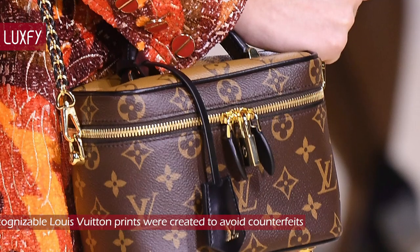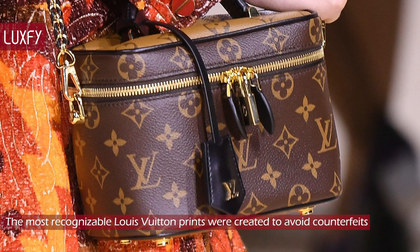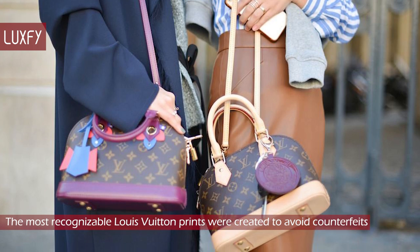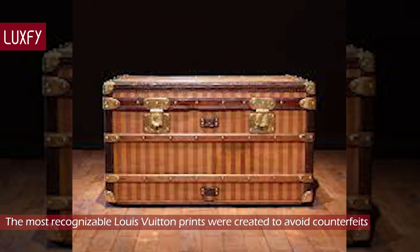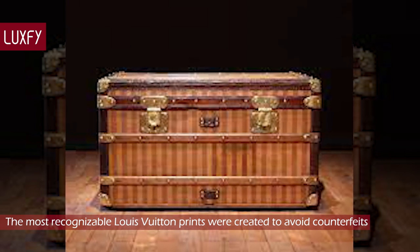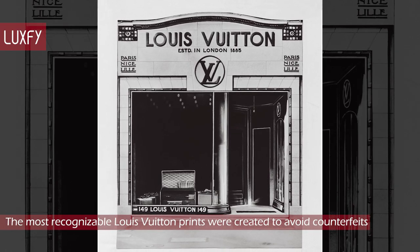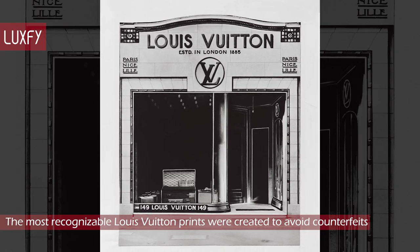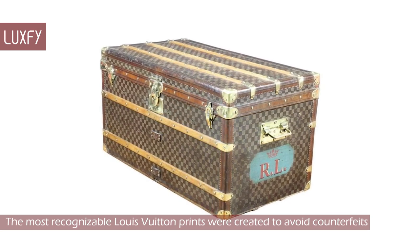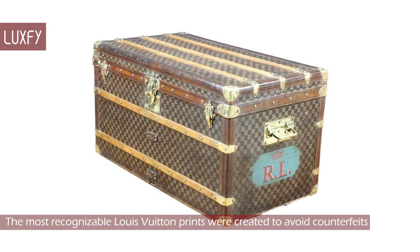The most recognizable Louis Vuitton prints were created to avoid counterfeits. Both Louis Vuitton's famous Damier and monogram prints were created to avoid copycats. To protect against the duplication of his work, Vuitton changed the trianon design to a beige and brown striped design in 1876. By 1885, the company opened its first store in London on Oxford Street, and soon thereafter, due to continuing imitation of his look, in 1888, Vuitton created the Damier canvas pattern, which bore a logo that translates to L. Vuitton registered trademark.